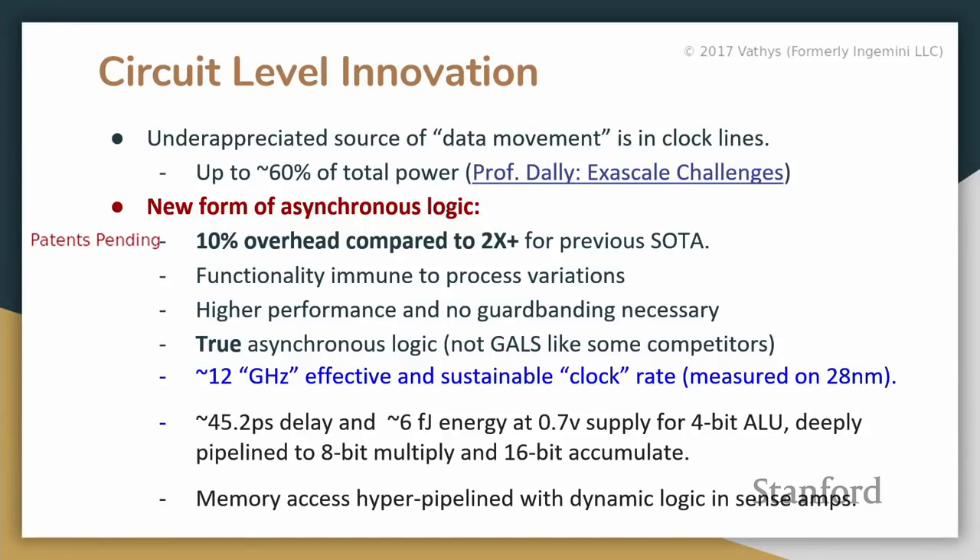The problem is that historically there's something like a 2x or greater overhead. For example, null convention logic uses a dual-rail implementation where you essentially double the number of rails for every Boolean value, and may need additional transistors. It's not really feasible to put that into a commercial product and make it perform well without too much area impact. Our implementation at the 4-bit ALU level for a full custom design is 10% overhead — quite a leap from what you're used to seeing in async conferences.